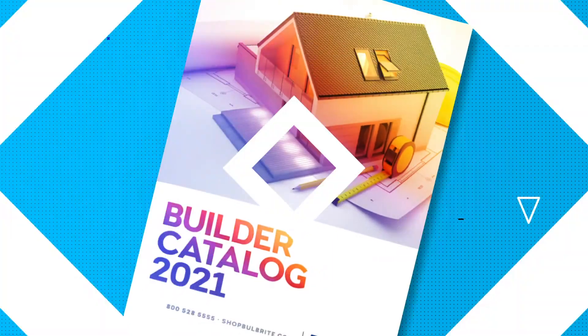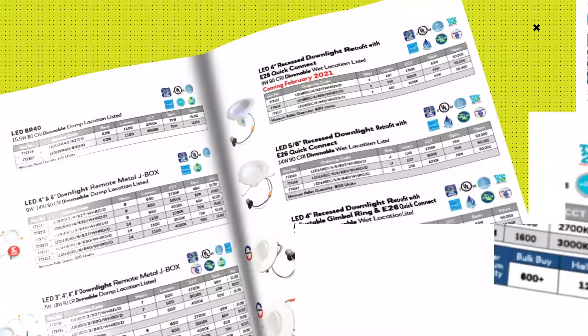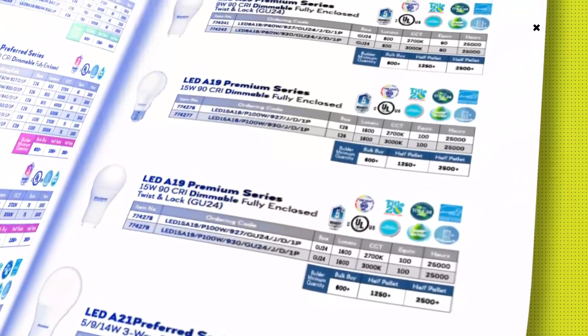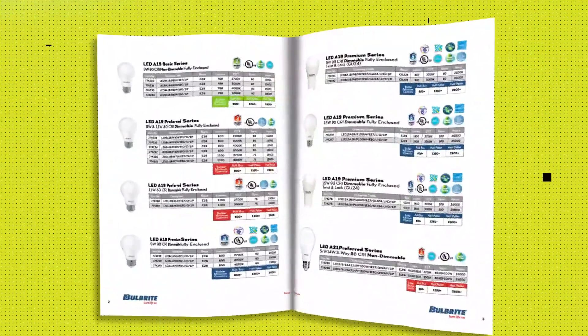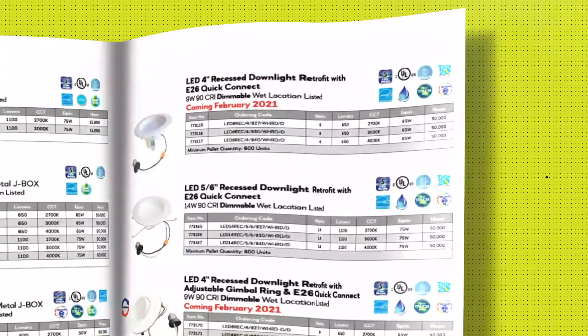One of the biggest things that stands out for us is that, to my knowledge, we're the only company that curates all of our builder products into not only a priced catalog, but also a non-priced catalog. This makes it really easy for our builder distributors and partners to quickly find builder products and then provide a non-priced version directly to their builders. So when we look at that as a huge selling point, along with the pricing we discussed, we have taken the time to curate the items that builders need the most.